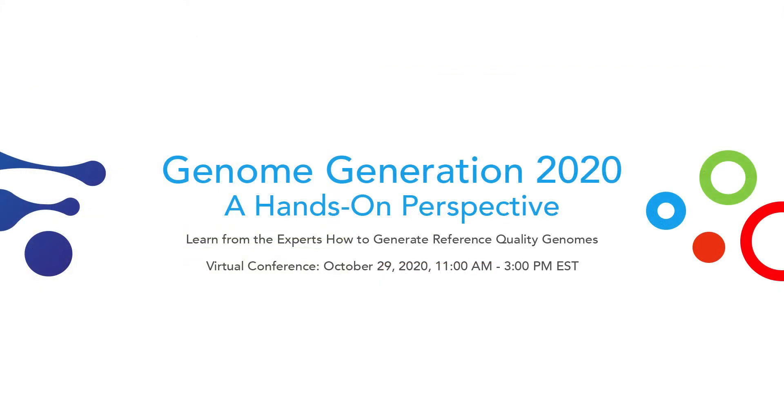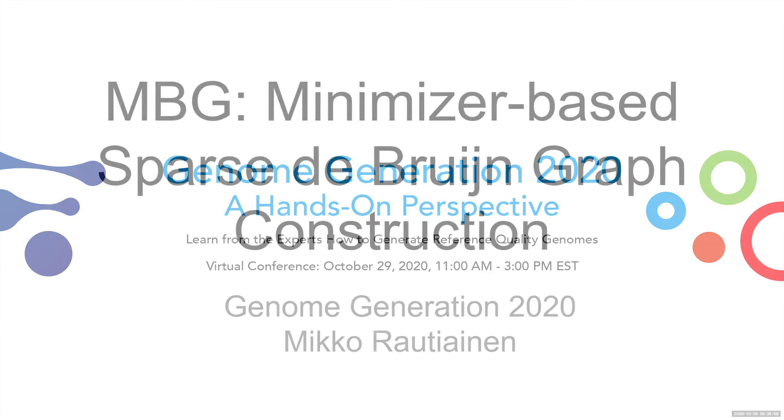Thank you very much, Ida. Up next, we have Mikko Rautiainen from NIH NHGRI.